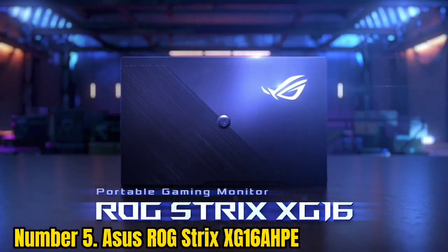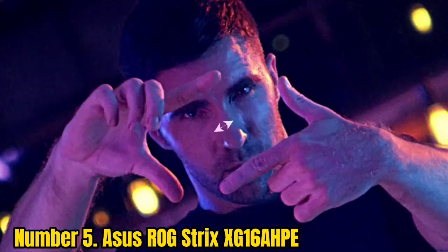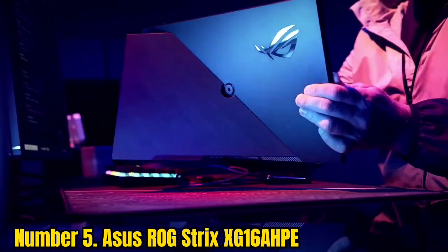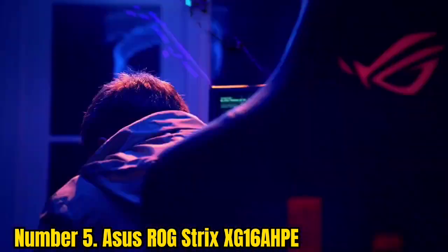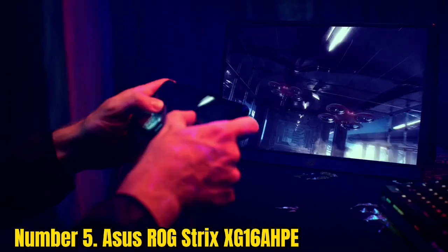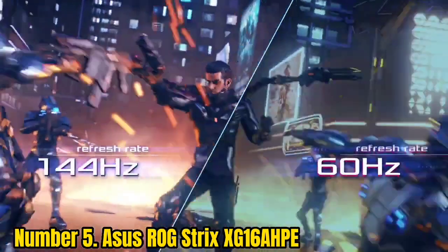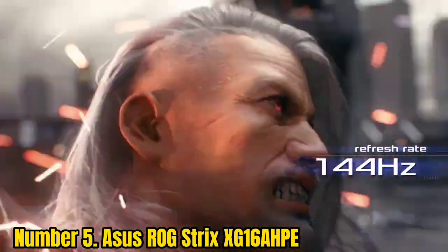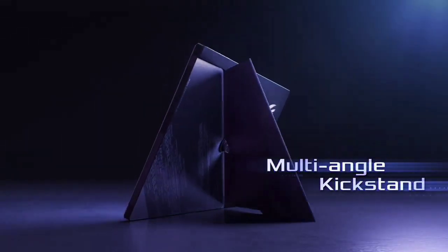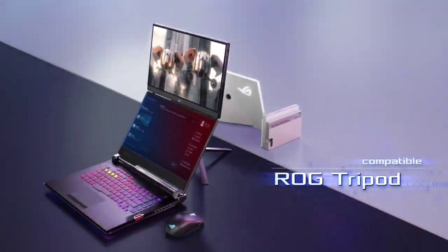Number 5: Asus ROG Strix XG16QP. If you are looking to boost your gaming performance on the go rather than just your productivity, the Asus ROG Strix XG16QP is the best portable gaming monitor around. The 15.6-inch IPS display features a 1080p resolution and 144Hz refresh rate with NVIDIA G-Sync compatibility. The built-in battery should give you up to 3 hours on a single charge at 144Hz, which is probably more than your gaming laptop will get while playing games.